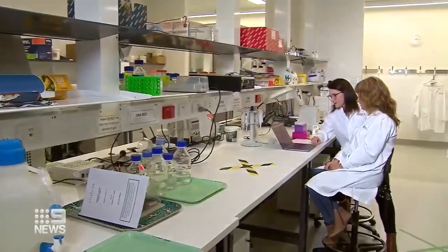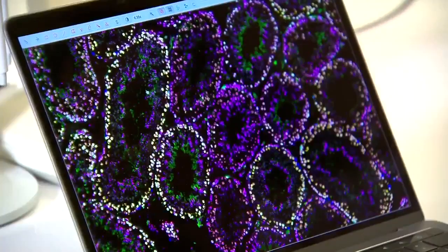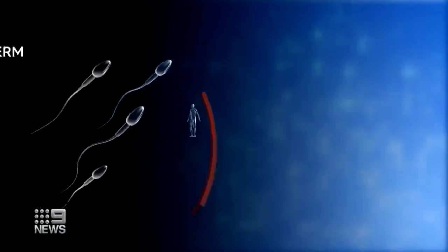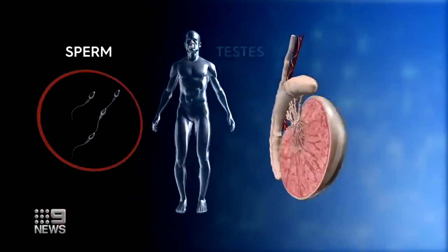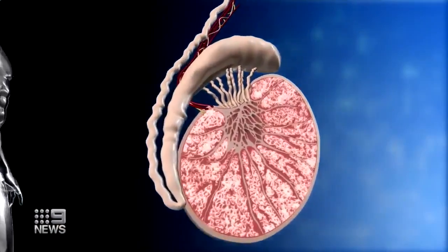Researchers at the Hudson Institute and the University of Newcastle not only made a surprising discovery, it could help screen men for fertility. It does pave the way for a blood test. It's widely believed that sperm which forms at puberty are protected by a barrier in the testes so they're not attacked by the body's immune system.